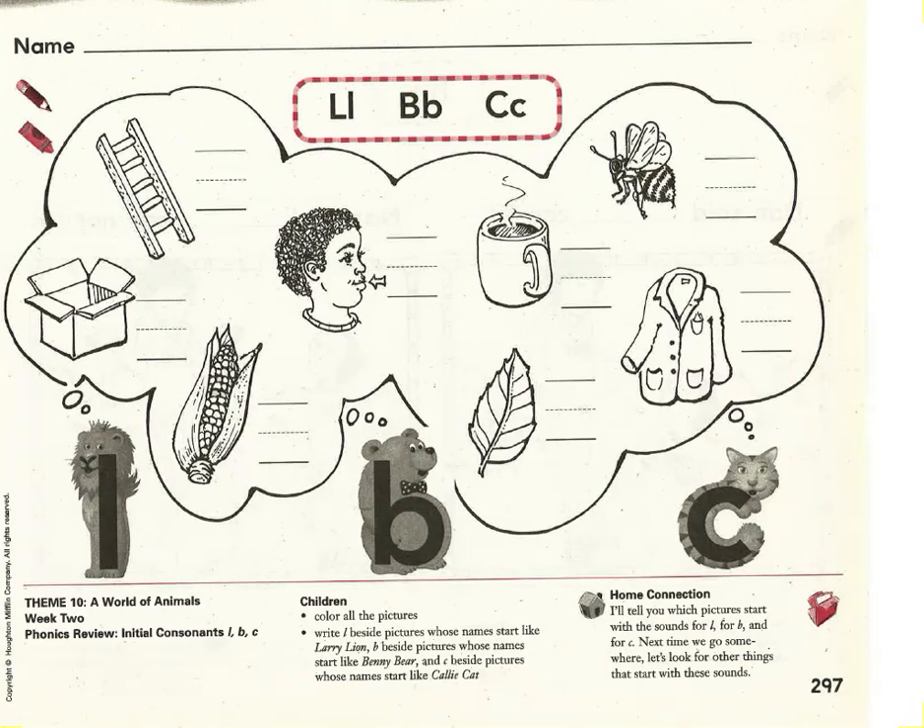For today's lesson we're going to be working on reviewing the sounds for the letters L, B, and C. Let's review those now. What sound does an L make? L. Would you say that with me three times? L, L, L. Nice work. What sound does a B make? B, B, B. Good job.